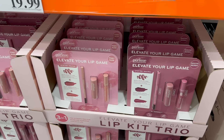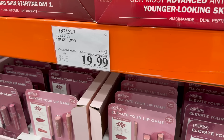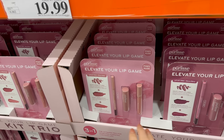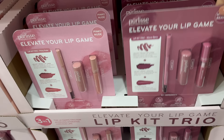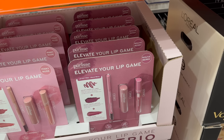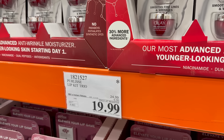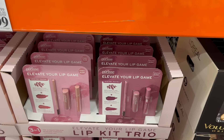We have Elevate Your Lip Game — on sale until the 17th, $5 off, $19.99. Velvet Crush Lip Liner, Velvet Crush Lipstick, and Dew Lip Gloss, with oils, shea butter, and rice. It's just going to make everything happy. There's Mauve Berry, which I like. If you miss the sale, it's $24.99.